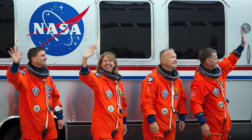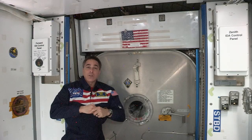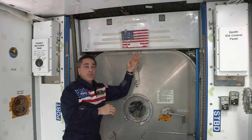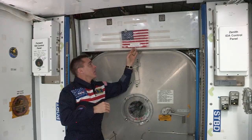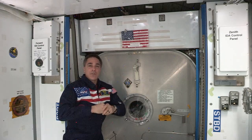STS-135 brought this flag to the space station with the intent that it would be returned with the first commercial crew rocket to launch from Florida. At the conclusion of their stay on board the space station with us, they will return this flag with them and kind of complete the journey.